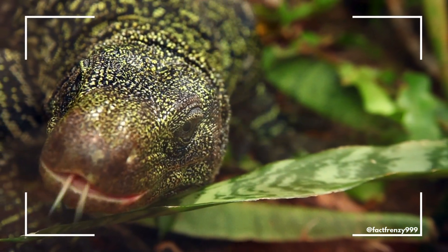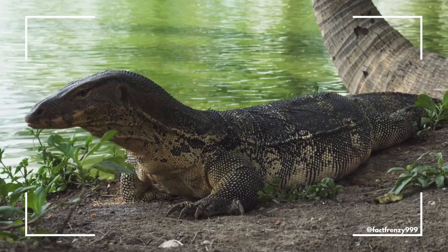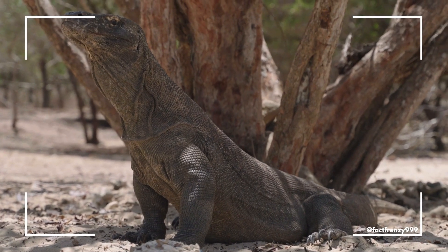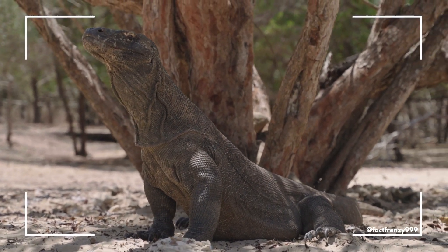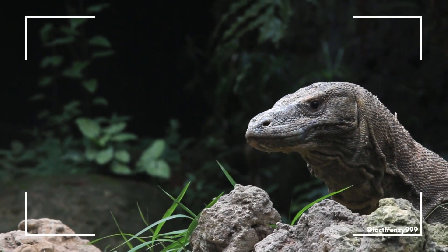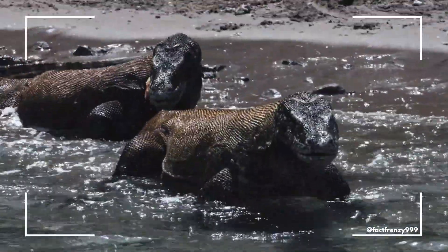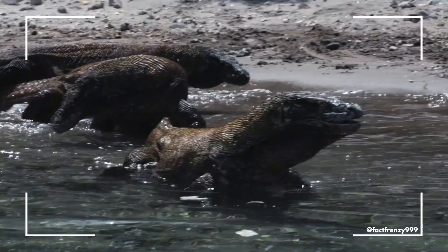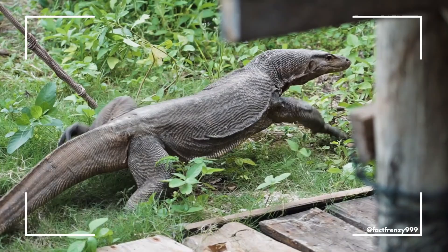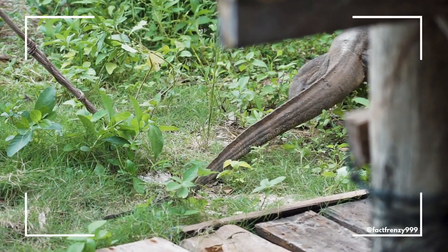One of the coolest things about these lizards is how they use their tongues. Both Komodo dragons and monitor lizards have forked tongues, which they flick in and out to detect scents in the air. This helps them track prey from long distances, almost like a built-in GPS system. However, Komodo dragons have a unique social structure compared to other monitors. They engage in dominance battles, where males wrestle for territory and mating rights. Monitor lizards, by contrast, are generally more solitary, with many species relying on speed, climbing, or burrowing to avoid conflict rather than direct combat.